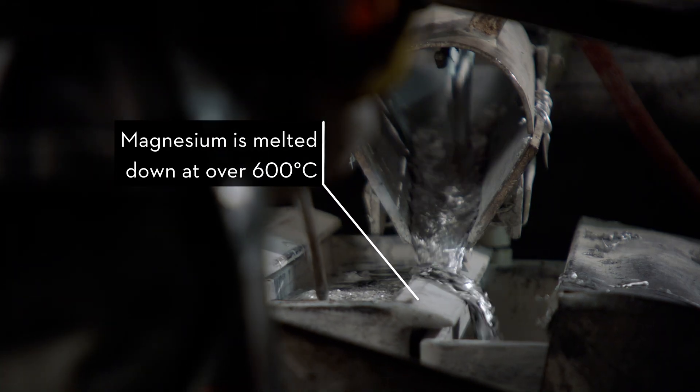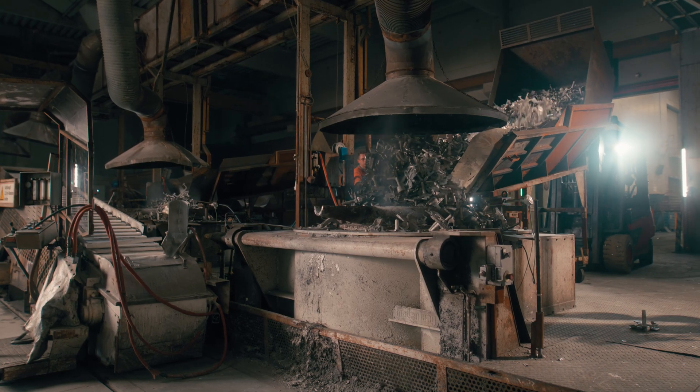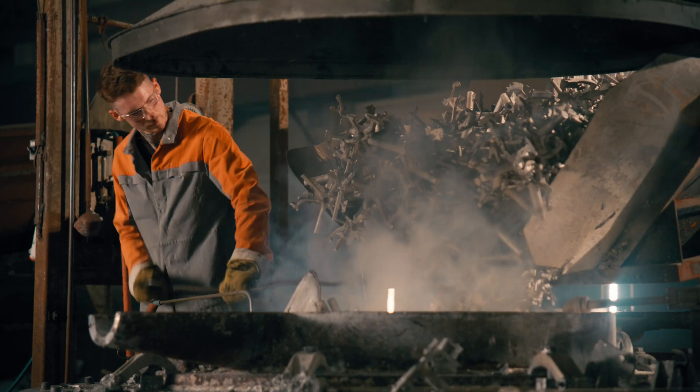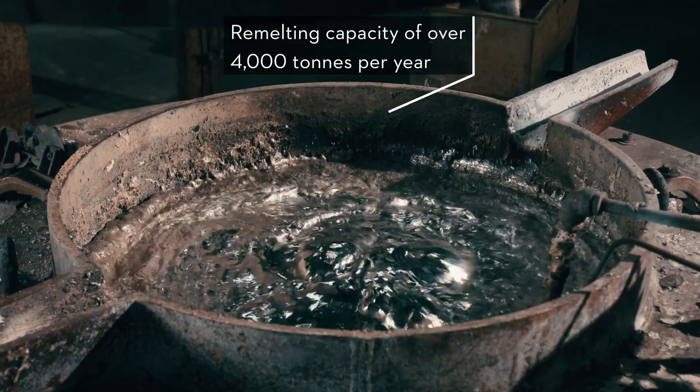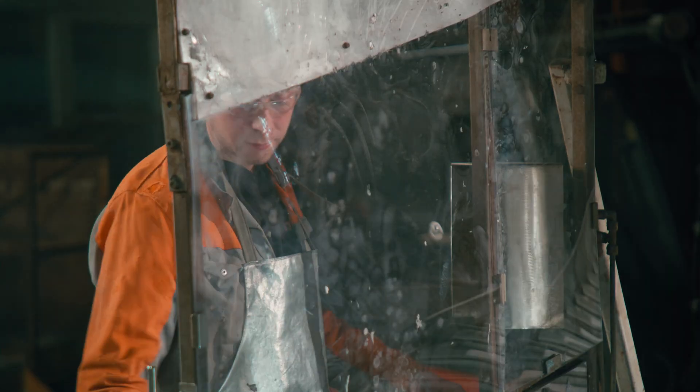Magnesium naturally also offers a major advantage because it can be reused as often as necessary. This means that both waste from production, as well as any magnesium components that have already been used, can be melted down and reused as often as required, making it a very advantageous material in terms of sustainability.